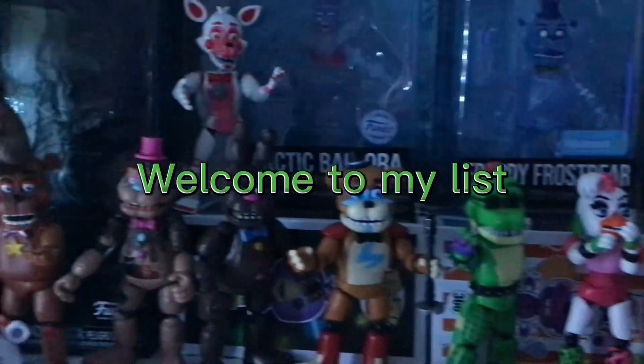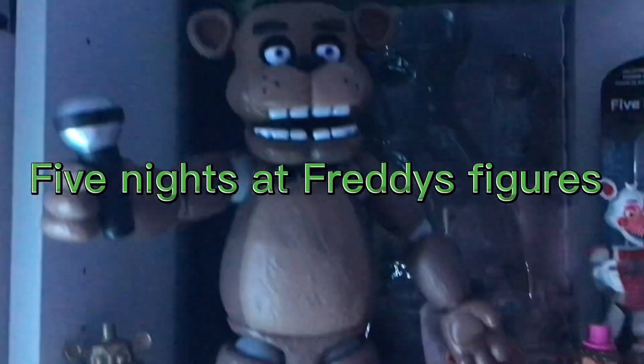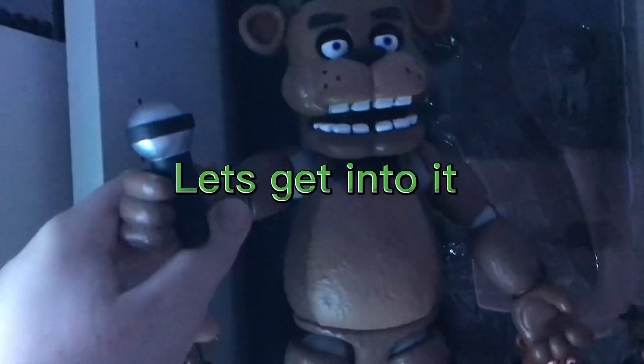Hey guys, welcome to my list of the top 10 best Five Nights at Freddy's figures. Let's get into it.